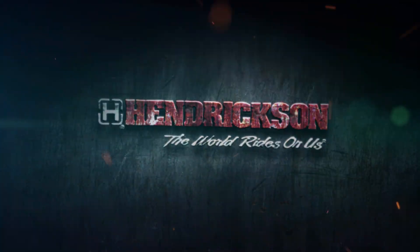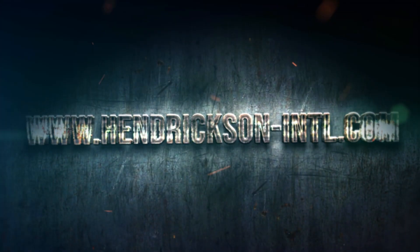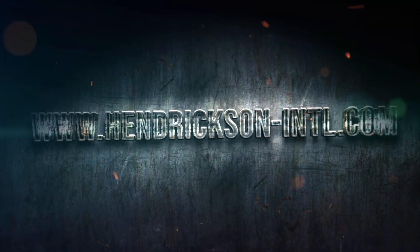To learn more about Hendrickson products, visit our website at www.hendrickson-intl.com.